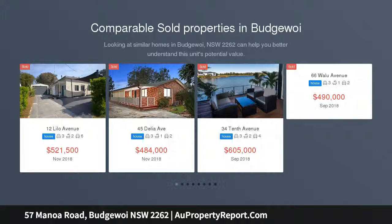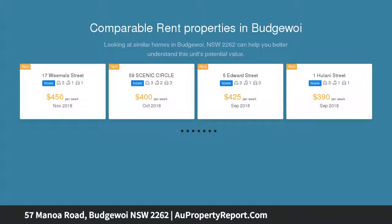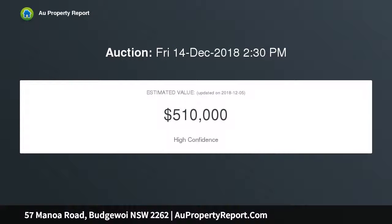This exceptional property is sure to impress from the moment you set eyes on it, and would suit the most astute buyer looking for quality, immaculately presented throughout. This three-bedroom home offers an extensive list of features including fresh and modern interiors throughout, polished timber floors in the living areas with air conditioning.